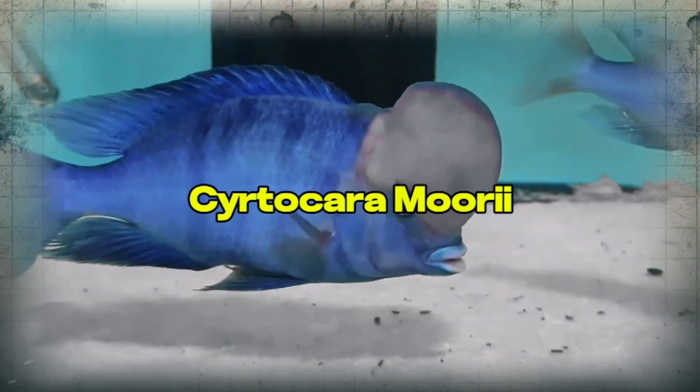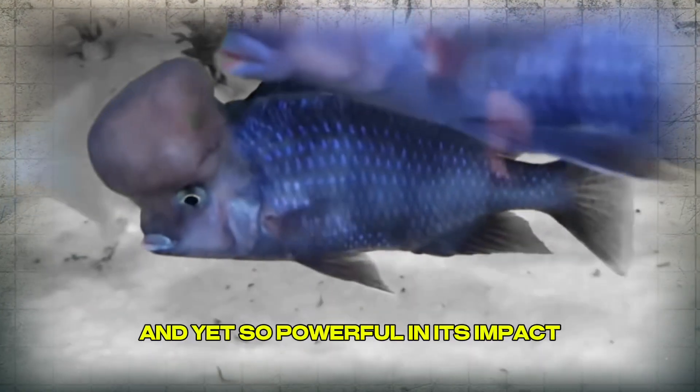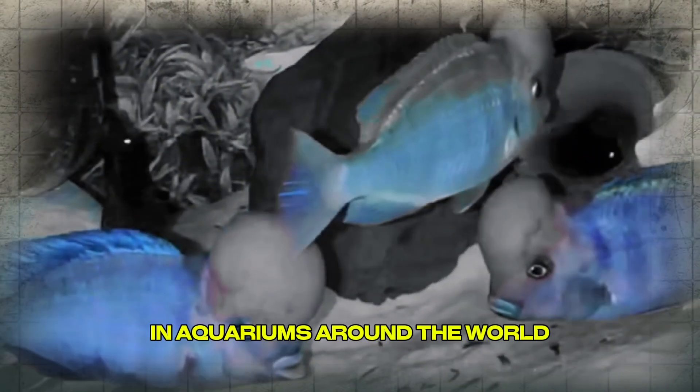This is the Cyrtocara moorii, better known as the blue dolphin cichlid — a fish so gentle in its rhythm and yet so powerful in its impact that it has become a symbol of grace in aquariums around the world.